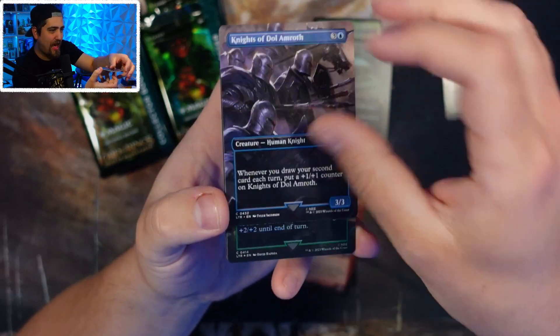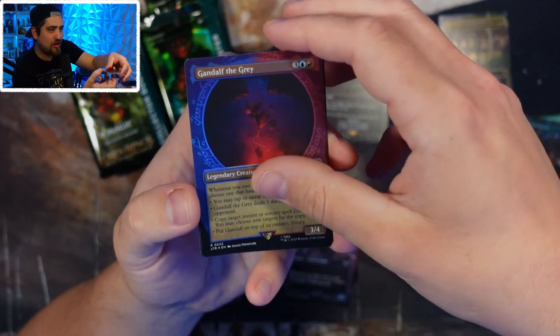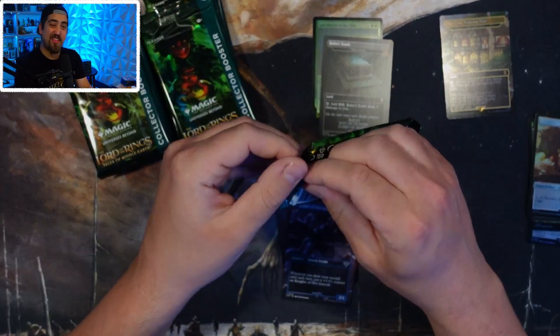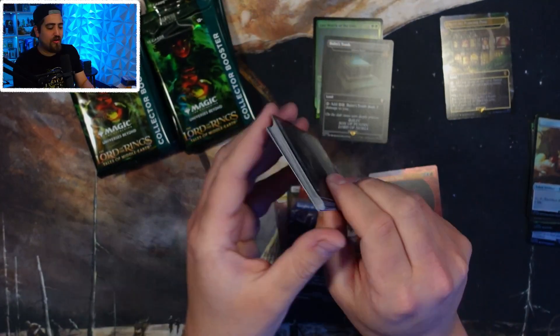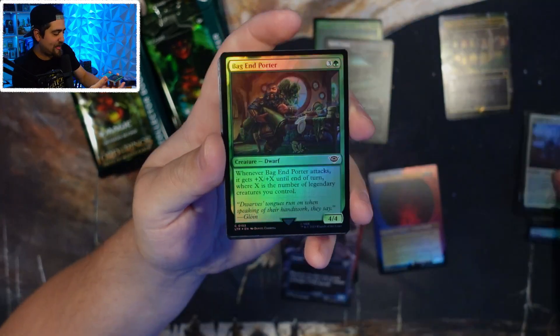I did a video earlier today where I opened up 80 of the Commander deck sample packs, and that was a lot of fun to see the average value. Even in those, you're looking at an average of about five dollars a pack, which is absolutely wild right now. Singles are flying — Murkwood Bats, another really good card.